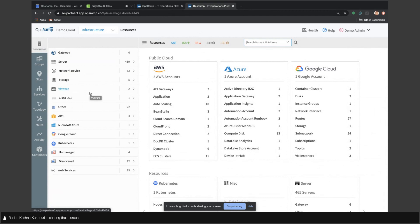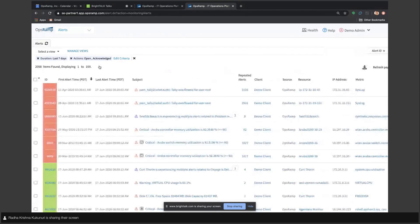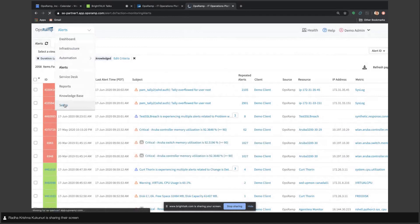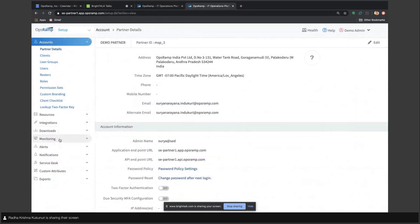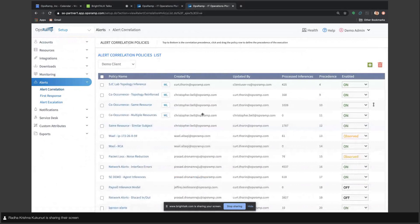All of this is important for troubleshooting and issue resolution. OpsRamp has a single event management layer presenting events across all customers — you can see which customer environment events come from, which device is impacted, and which metric is triggering an alert. By default, OpsRamp carries deduplication and correlation, where repetitive events are correlated. There are additional means to define correlation policies based on ML and AIOps.